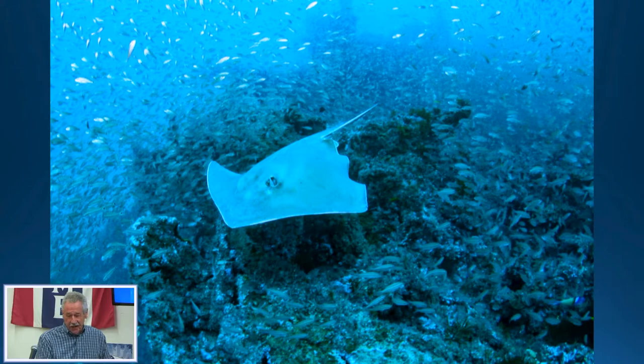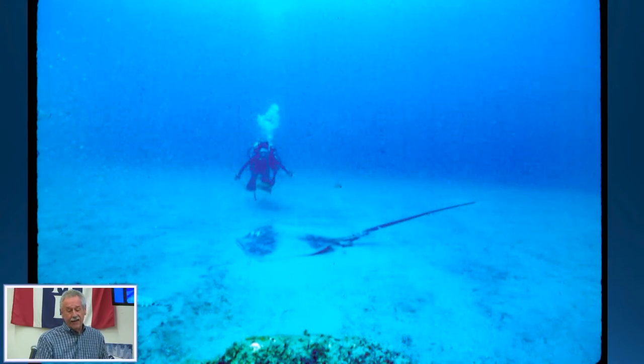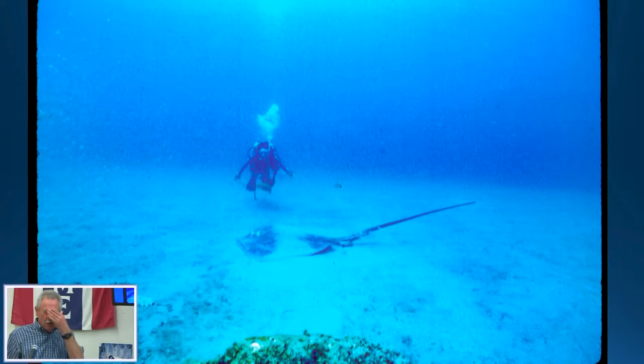And of course stingrays are on the wreck. This is a shot from many years ago — every time I see this picture I think of Steve Irwin, because trust me, that was a huge stingray. Luckily Penny did not swim over it; she stayed behind it. There are some big rays on that wreck once in a while.